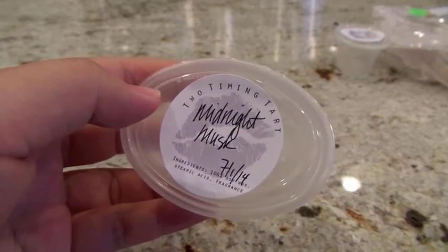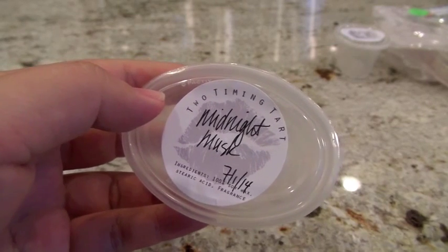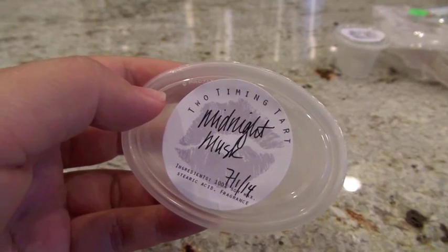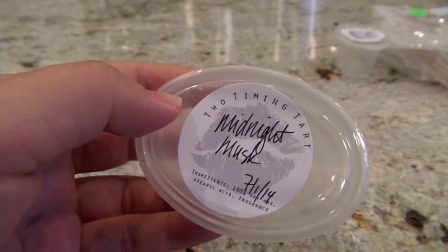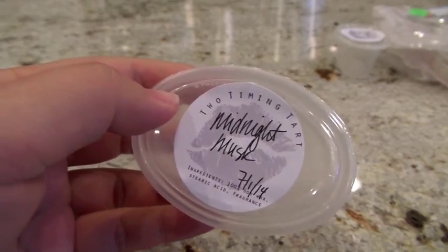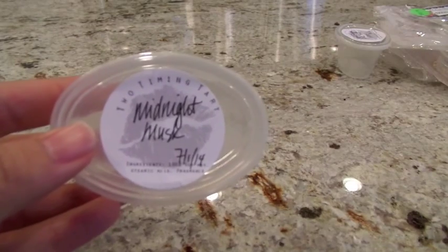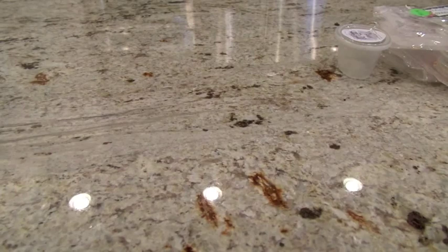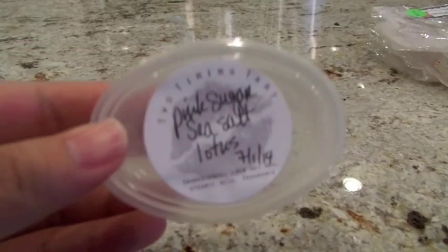From Two Timing Tart, Midnight Musk has deep musk with orris root, fern, geranium, and woods. I put it in the Glade warmer in the bedroom. It smelled a little overall like incense — sexy and kind of spicy. I really do like it, but it's not something I'd hoard. I'd always appreciate having one or two scent shots of this around. The throw from this one was a medium to high.